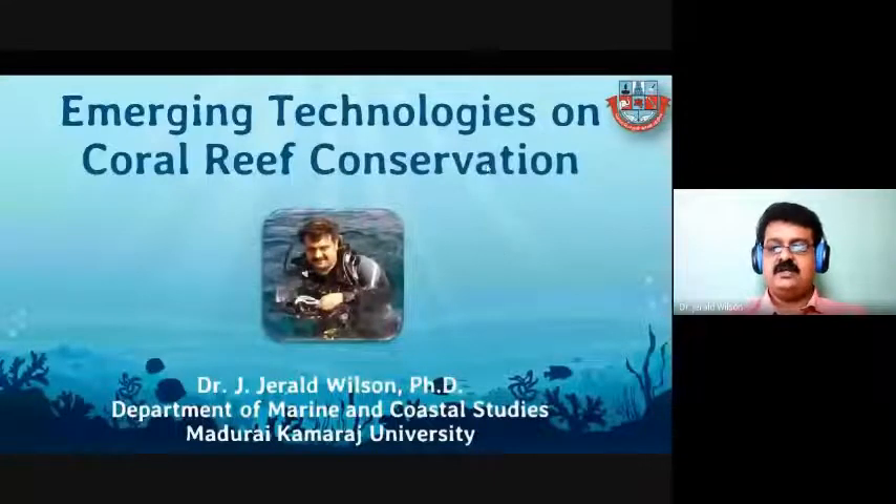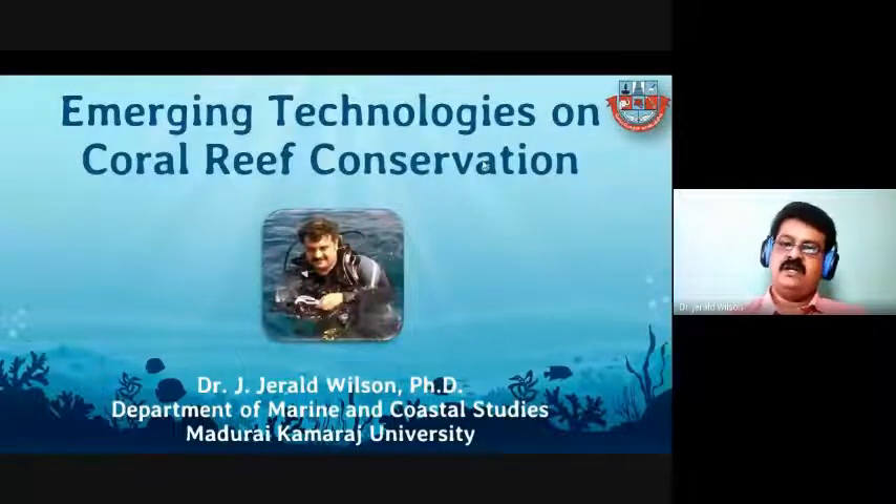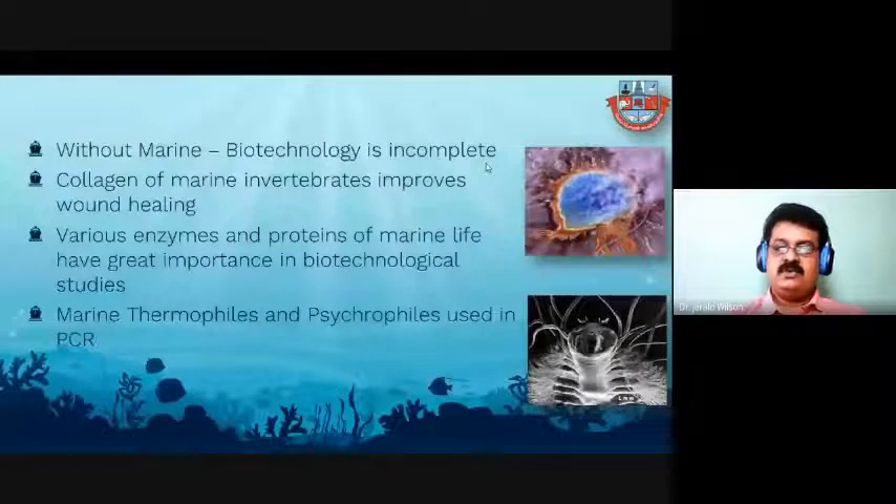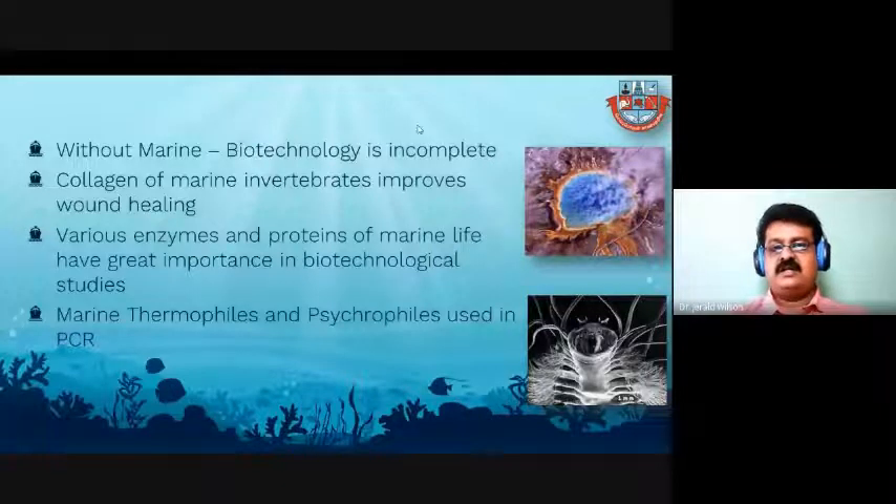Today this webinar is based on emerging technologies in coral reef conservation. Most of you already know what coral reef is. There are many channels nowadays focusing on concern about coral reef conservation. Marine biotechnology has a small but important contribution from the marine side — biotechnology is incomplete without marine biotechnology, because most components and particles are extracted from marine invertebrates and marine organisms like collagen, which helps improve wound healing activities, and various enzymes and proteins of marine life.